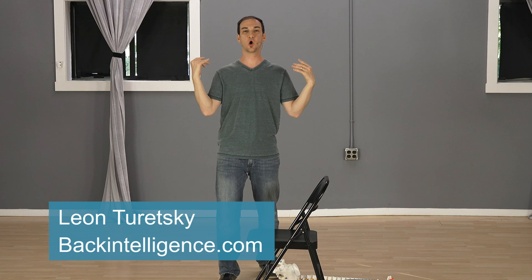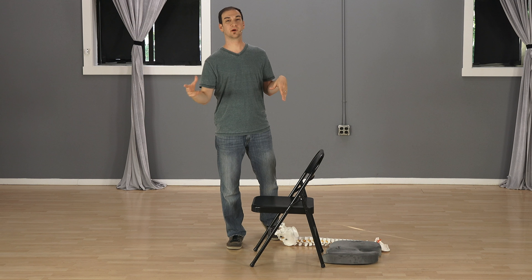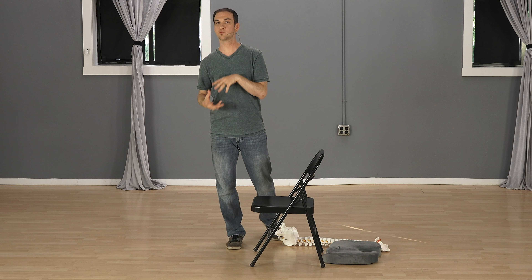Hello, Leon here from backintelligence.com, where we help people manage their back pain from home, as well as help them fix their postures and move better in their daily lives. Today I wanted to talk to you about the relationship between sitting in poor posture and tailbone pain.